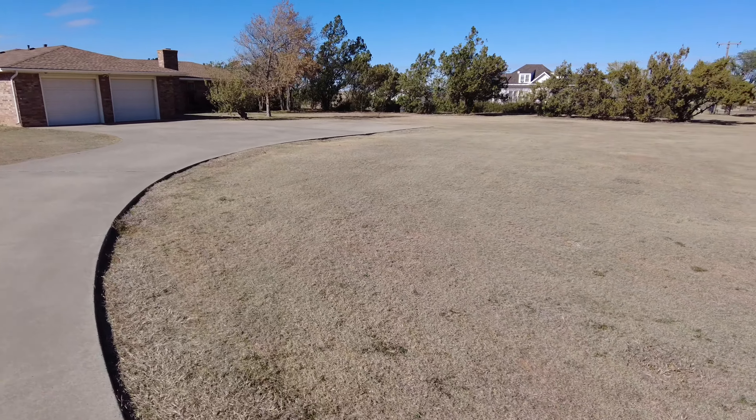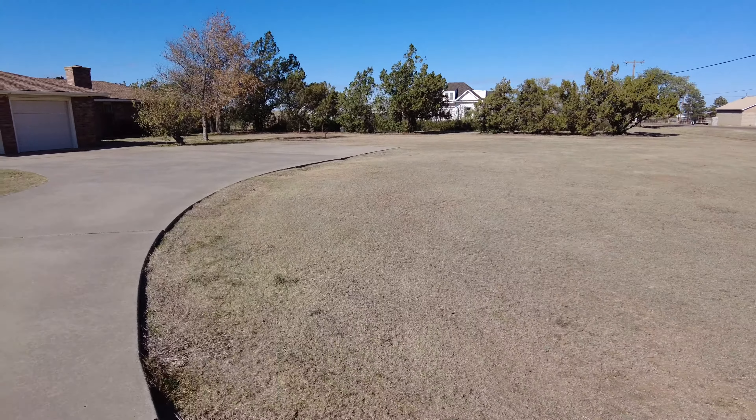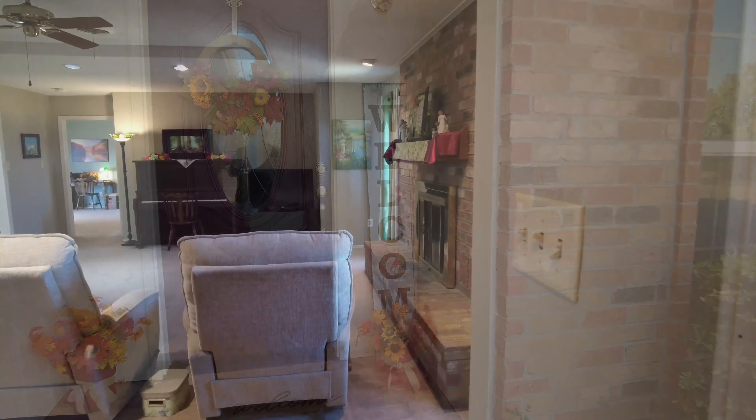Hey y'all, Danielle here walking you through another property. This property was listed at $340,000. It is my personal listing. It's located in Indian Hills, which is a nice area with big lots. So let's go inside and take a look.